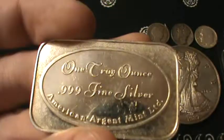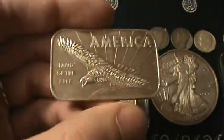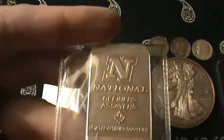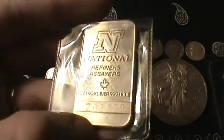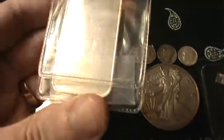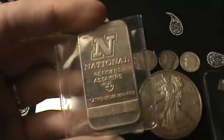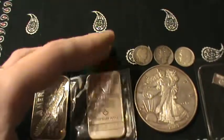I thought it was kind of cool — America, land of the free. It's American Argent Mint. I've never heard of that mint. There's a lot of these small mints you don't hear much about, but I thought it was kind of cool. This one's a National Refiners and Assayers. It's a Canadian mint and it's fairly well known. These usually carry a premium at my coin shop, but since I was buying some other stuff, he gave me this for the same generic price, a dollar over spot.